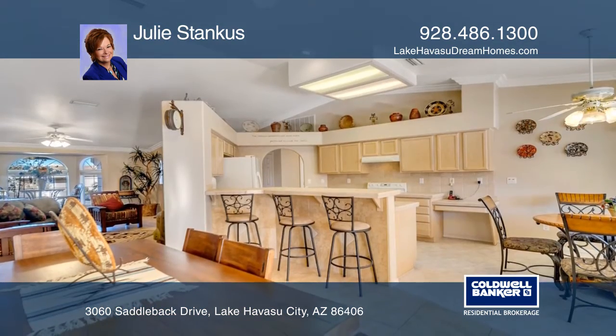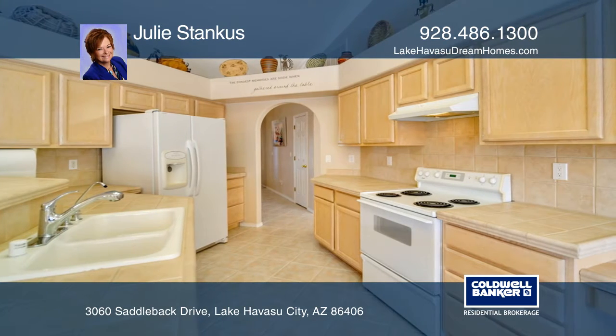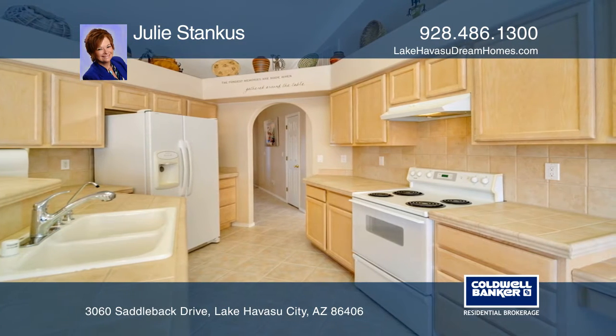It features an open-concept living area that is great for entertaining. The kitchen includes tons of cabinet space and a breakfast nook with views of the beautiful backyard.